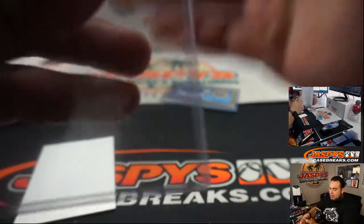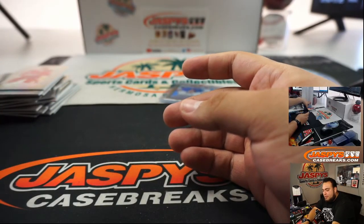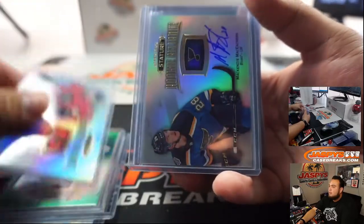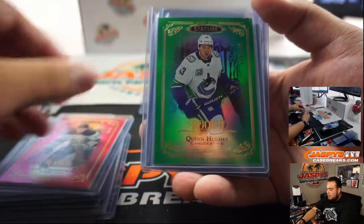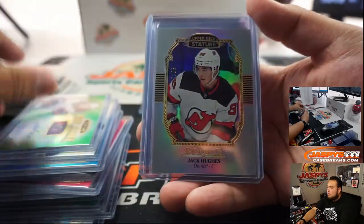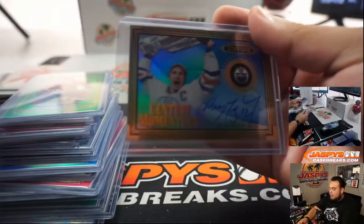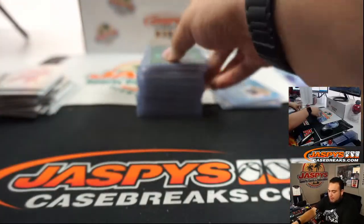Very nice, another nice inner. And there you go guys — a lot of stuff. Here were the autos really quick: Merzlikins out of 5, that was pretty nice. Trevor Moore patch, Carter Hart. The Merzlikins out of 5 was really nice and the Wayne Gretzky out of 5 was very nice. So there you go guys — extra chance to win some money back if you bought two or more teams.